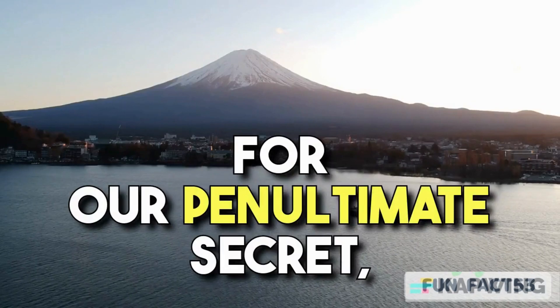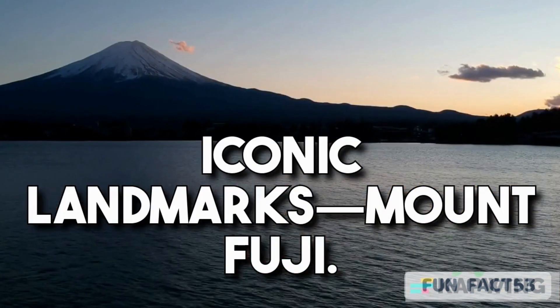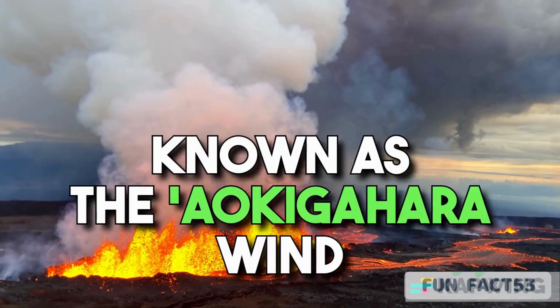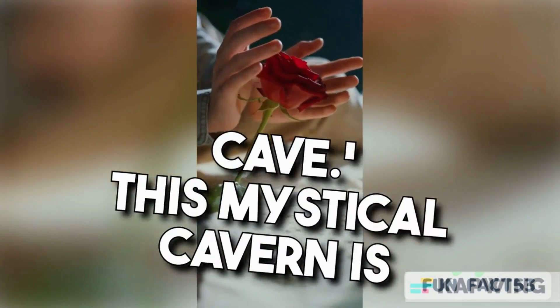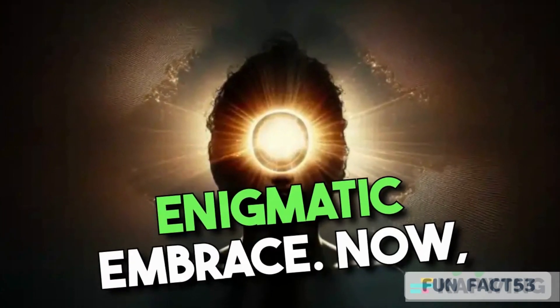For our penultimate secret, we come to one of Japan's most iconic landmarks, Mount Fuji. Deep within this majestic volcano, there's a hidden sacred cave known as the Aokigahara Wind Cave. This mystical cavern is said to possess spiritual powers, drawing visitors into its enigmatic embrace.